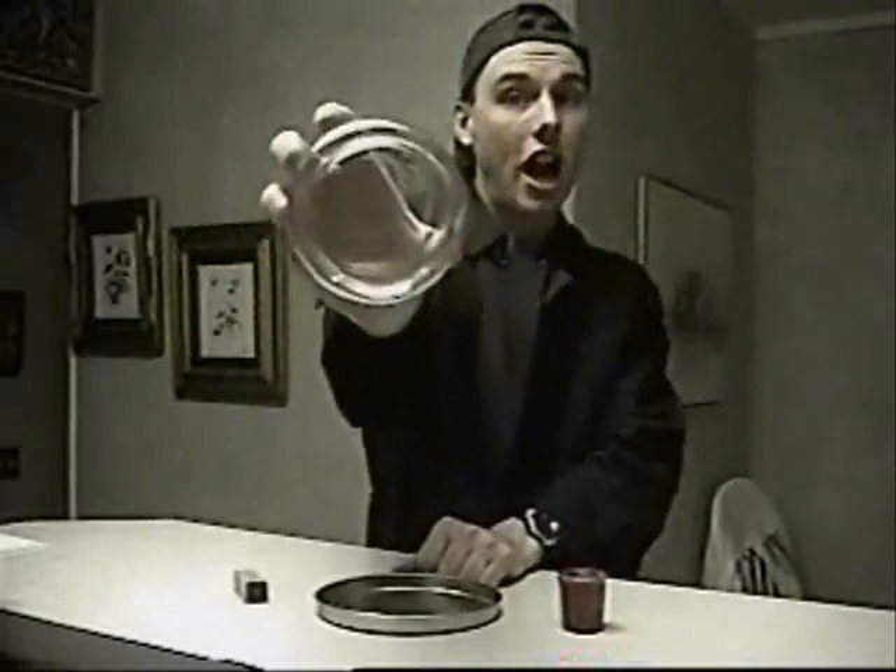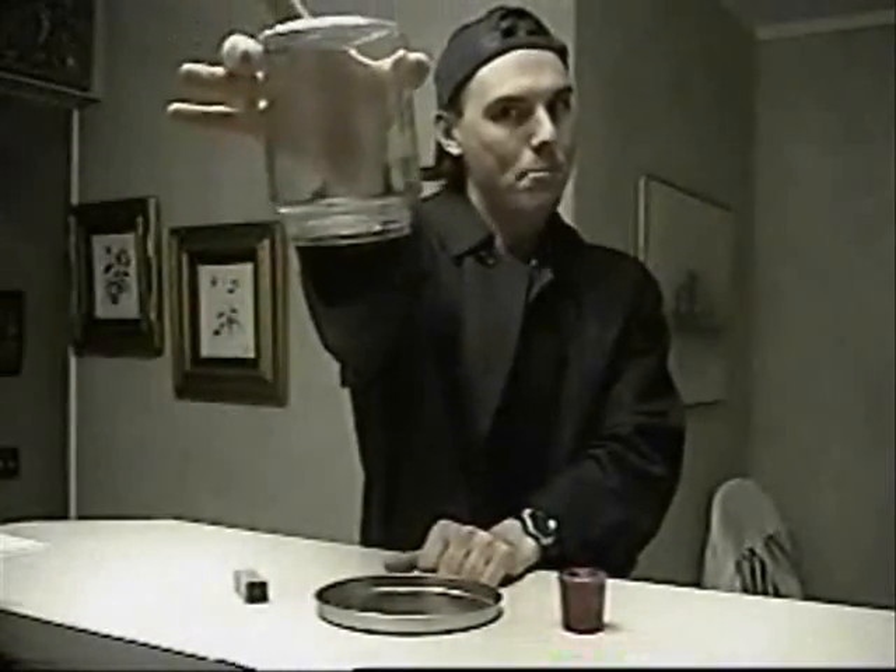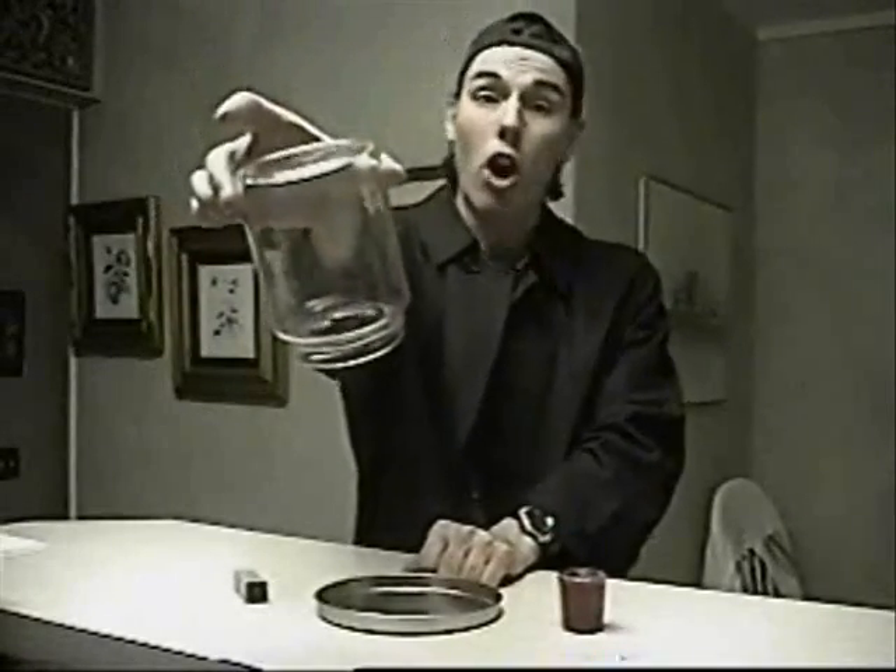Last but not least, you're going to get yourself a pickle jar. Empty pickle jar here — it just doesn't seem to work with a full one.